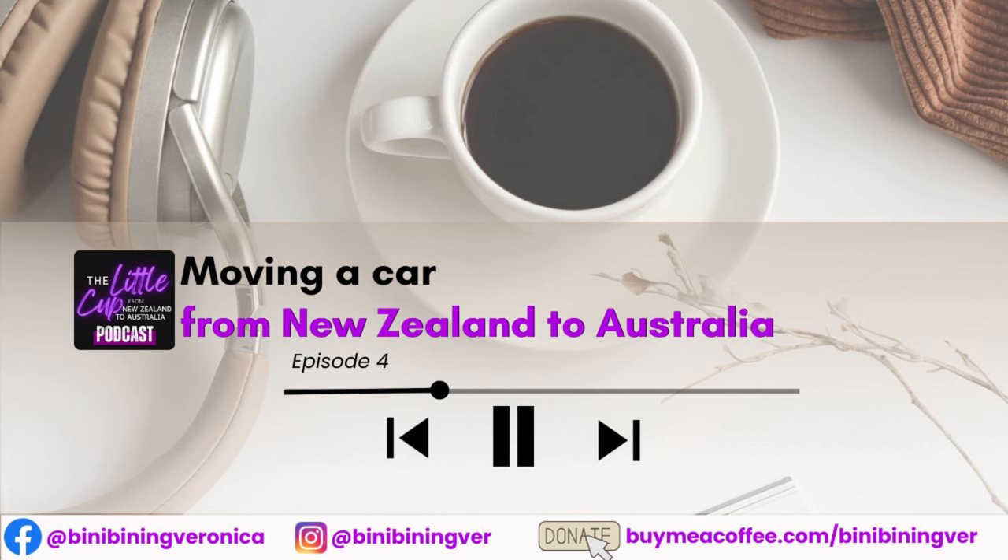By the way, if you're enjoying this podcast, please hit subscribe and turn on your notification bell so you will know when I upload new podcasts like this one. And if you want to support the channel, click that super thanks icon or simply buy me a coffee by clicking the link below at www.buymeacoffee.com/binibiningver. Alternatively, a big thumbs up also goes a long way. Salamat po!